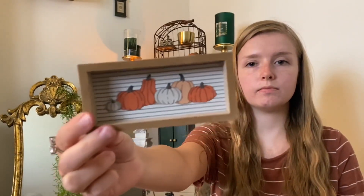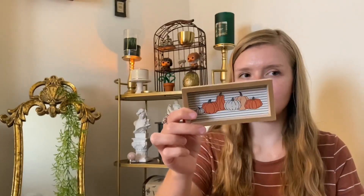I got this at Hobby Lobby last year. I also got this from Target last year. I also have one of these that has ghosts on it that says boo, but my Halloween decor is in a different container.